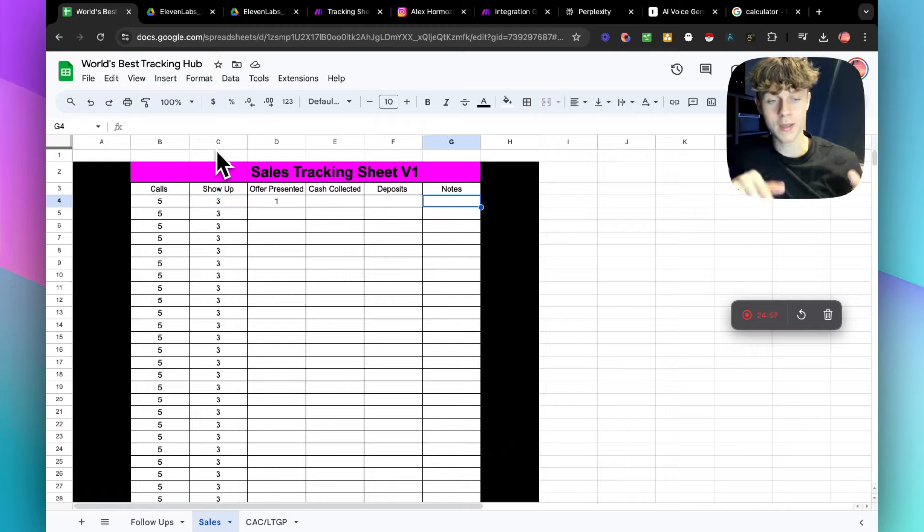If you want this tracking sheet, it'll be the first link in the description. I'm here to provide the best free content on YouTube, and if you made it to the end of the video — congratulations. Check out my school community. If you think this was valuable, just hop in — it'll probably be the best decision you make this year. Catch you in the next video.